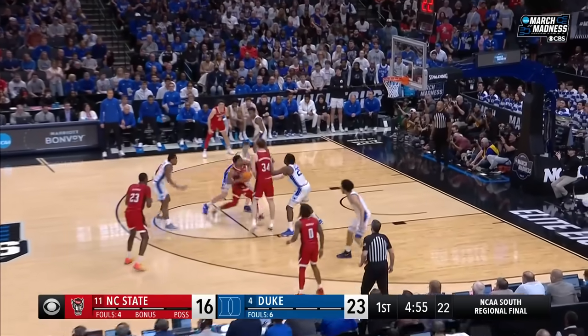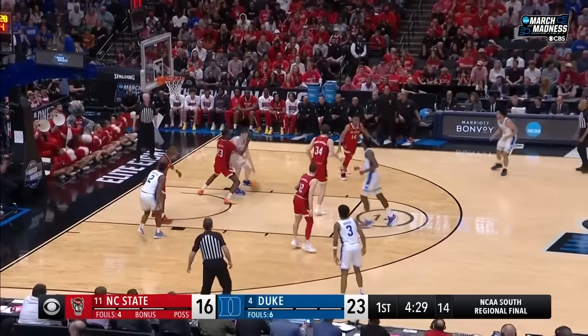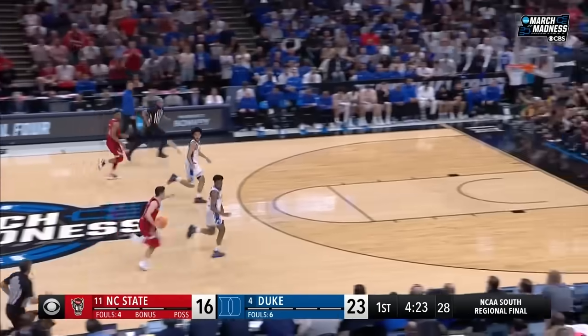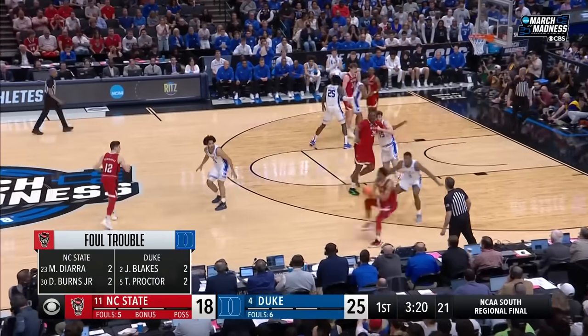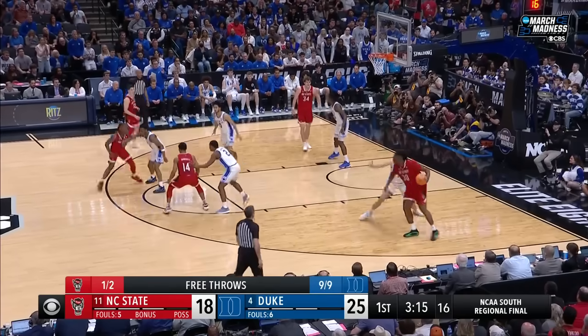Bubble drag there — he is so good, denied by Mitchell. Nice little take advantage. Oh, Filipowski had it blocked by Middlebrooks — break opportunity. O'Connell right down the middle for the deuce. Eight points for Burns — no assist, he was looking to pass it. In the last round against Marquette, Duke is playing him straight up.